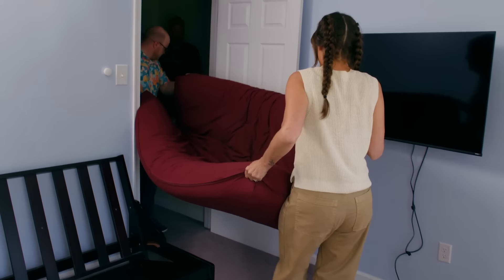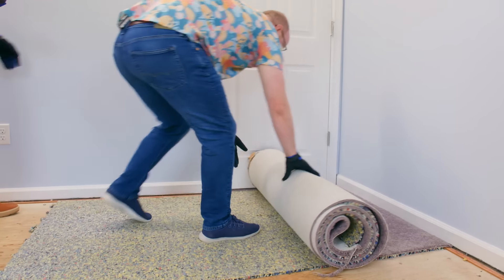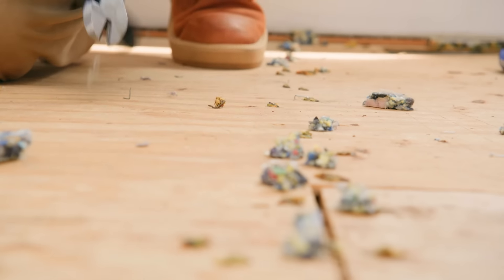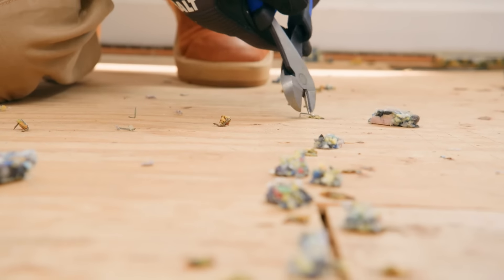The best way to do this is just cut it into manageable-sized strips. Your garbage people will appreciate that too, because we can tape them up and just put them right on the curb. So now what we need to do is take up this tack strip, and then we'll use the pliers to get all of the staples out.